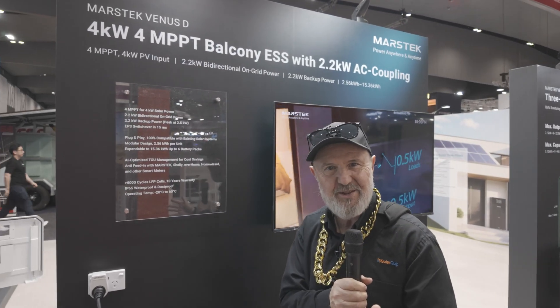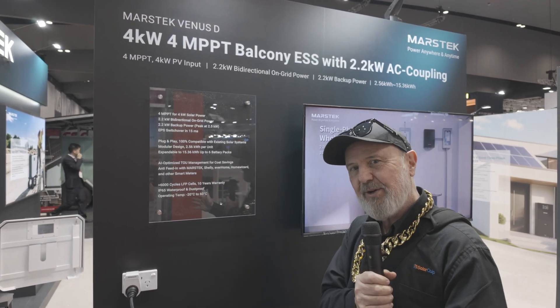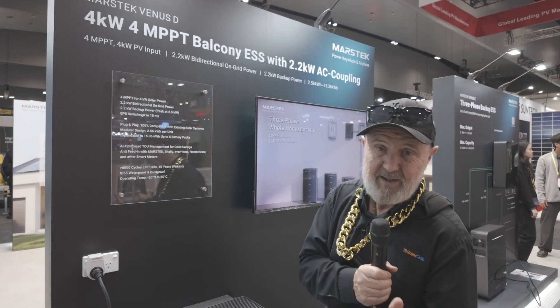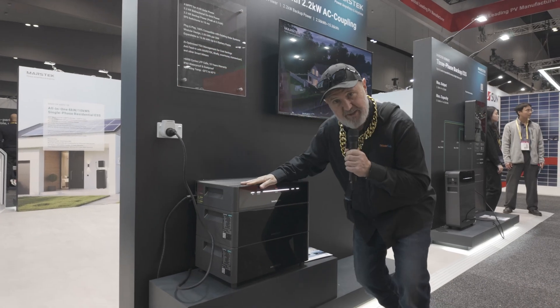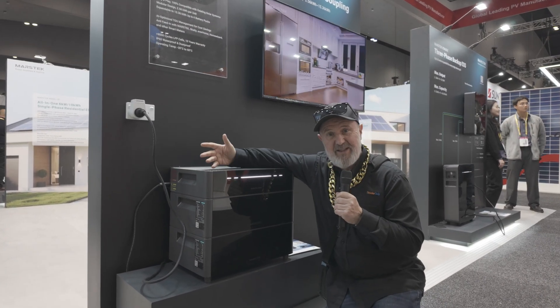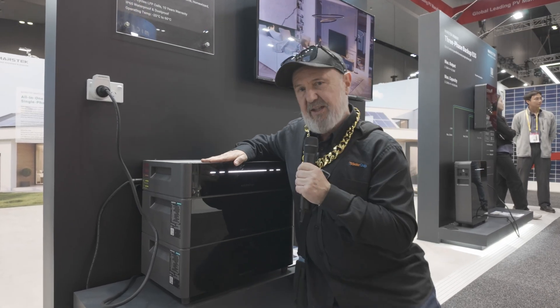G'day, Glenn Morris here from the Smart Ninja Lab. Today I'm at All Energy on day two, in the last hours of this amazing expo, and I've come across a balcony power system from a well-known company in Europe — Mastorek. This is their stackable balcony power system. If you haven't heard about balcony power, it's very common in Europe; in Germany alone over 400,000 systems have been installed.